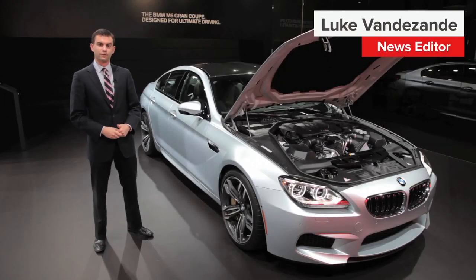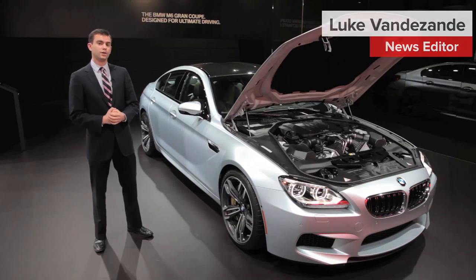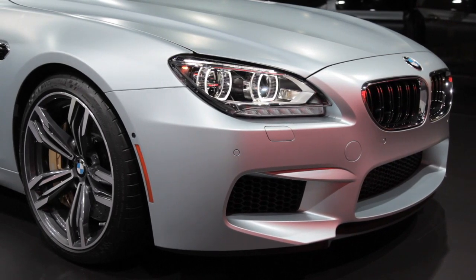Running from 0 to 60 miles an hour in 4.1 seconds is great, but doing it in an uncomfortable car — well, that's miserable. Thankfully there are cars like the 2014 BMW M6 Grand Coupe, which made its world premiere here at the Detroit Auto Show.